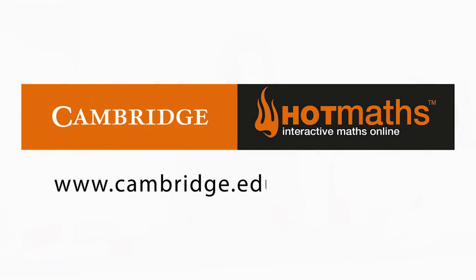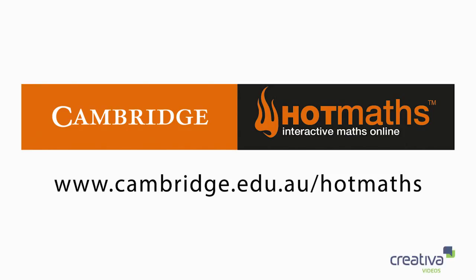Australia's premier online maths resource, HotMaths, now available in more ways to help your students connect, engage and succeed. Find out more online now at cambridge.edu.au/HotMaths.